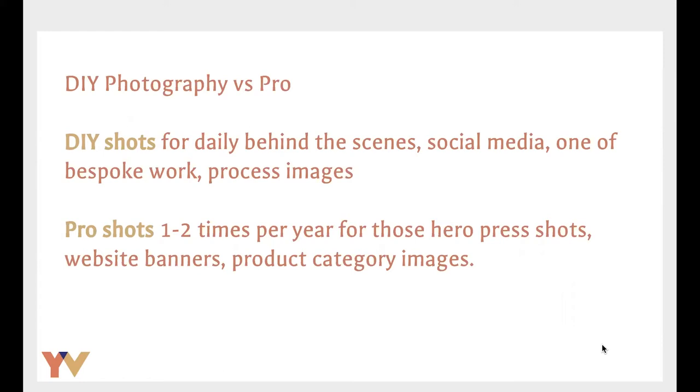You wouldn't necessarily show process images on your online shop — you might use your blog, have some in a gallery, and definitely use them for social media and your newsletter. If there's an appropriate image showing perhaps the range of work shot in a maker space or where you're actually making it, that might be nice for the online shop as a third or fourth image, but usually it's for social media and blogging.